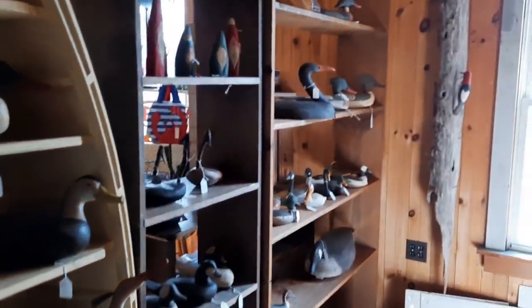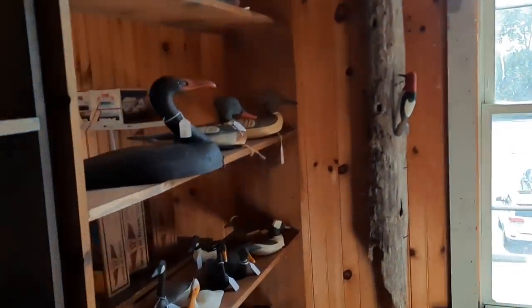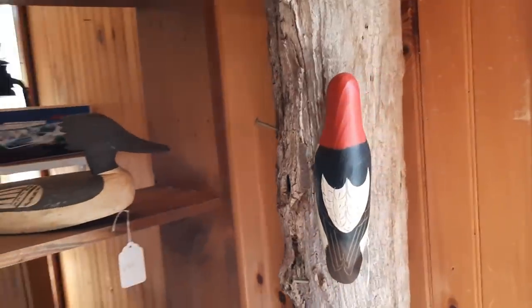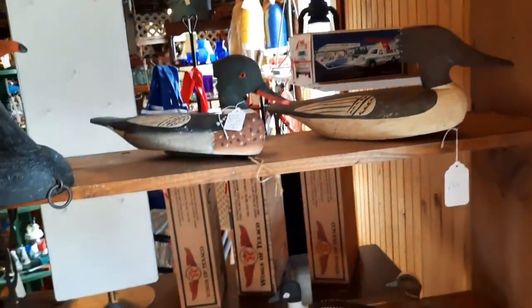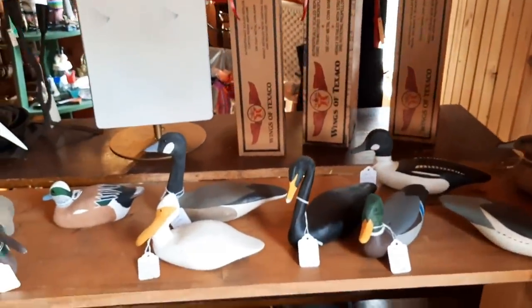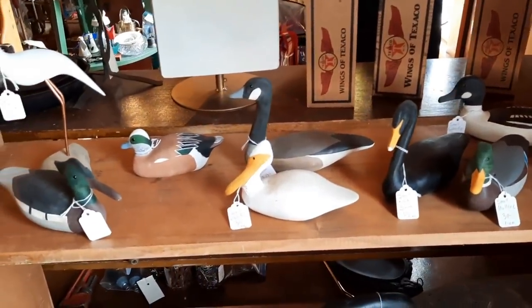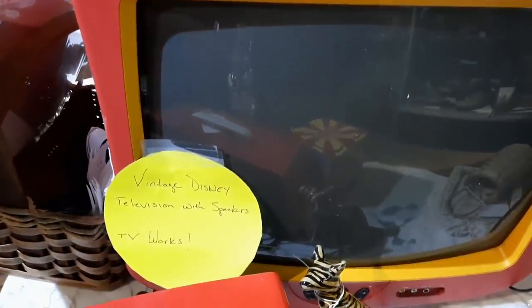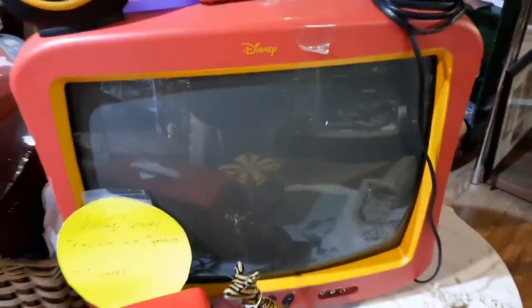This is neat though — a woodpecker on this piece. That's cute — that is adorable. That's cute, that's cute, that is cute.